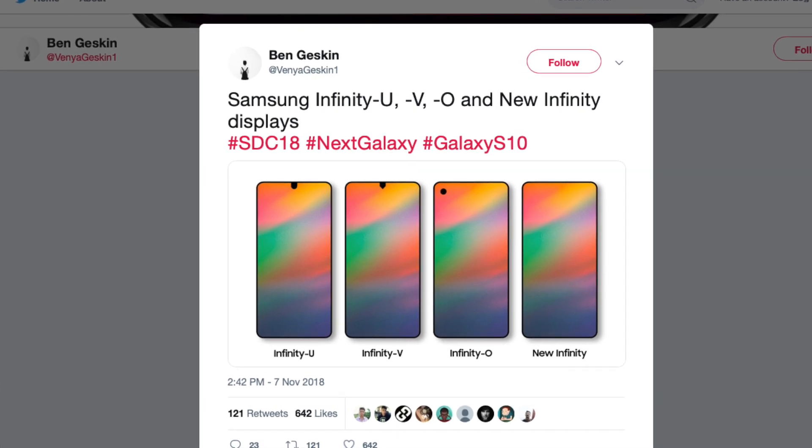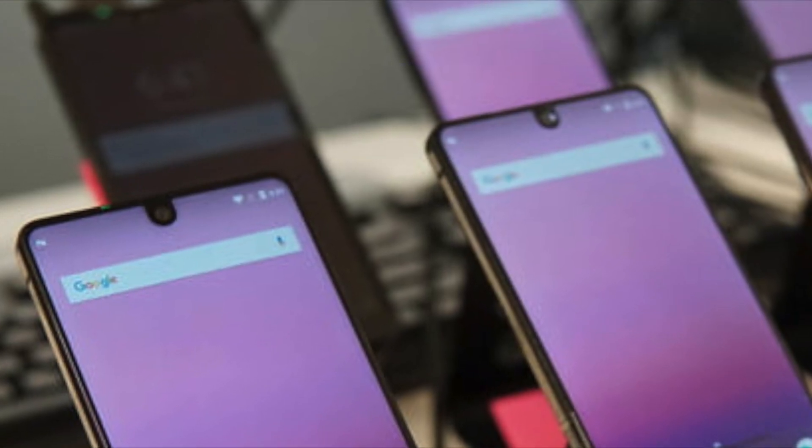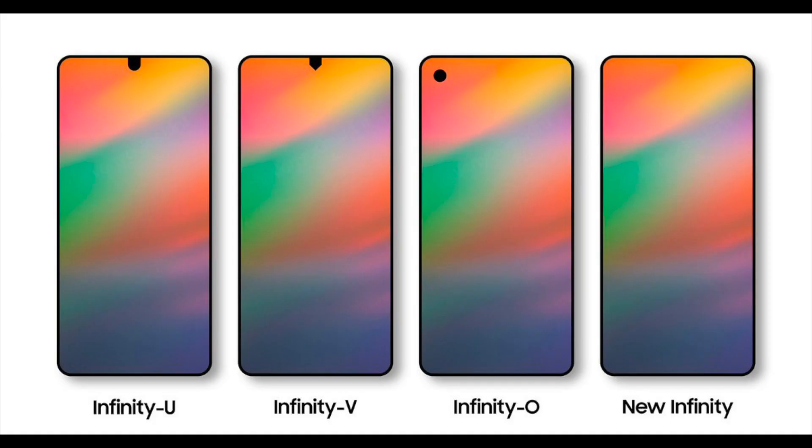The Infinity U appears to use a design which, at least in this image, looks identical to Essential's camera notch on the PH-1. The Infinity V design has a similar concept but with a sharper look and pointed edges.